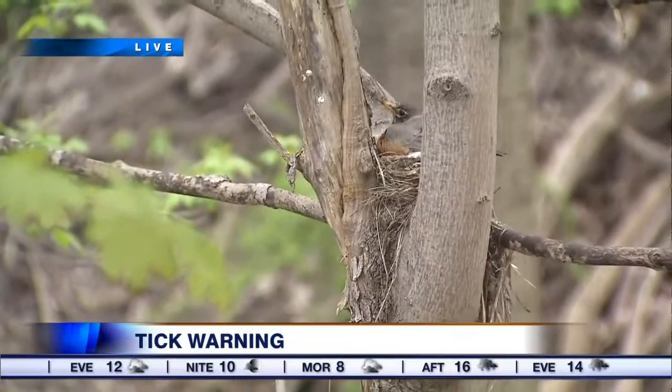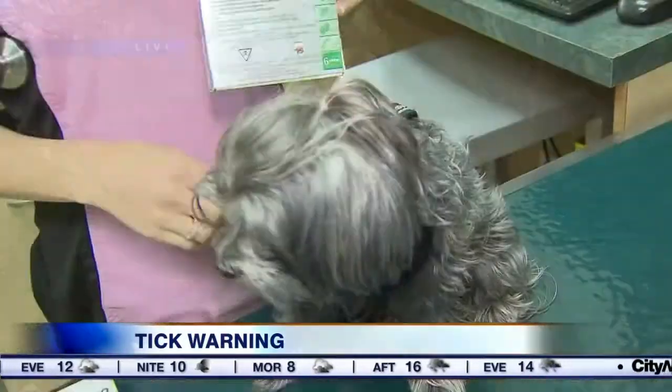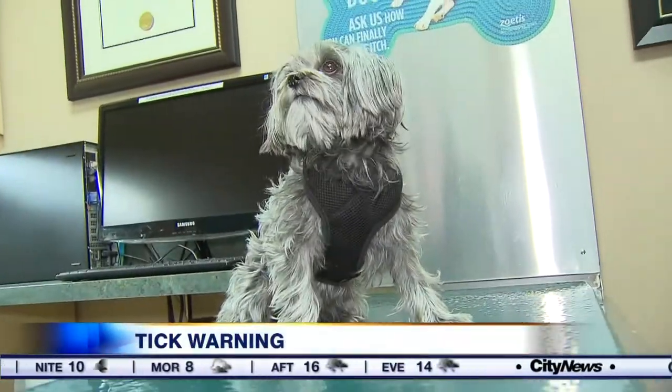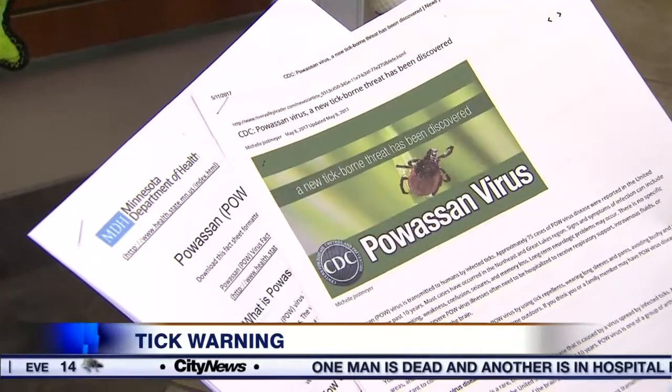Officials are sounding the alarm on ticks that live in heavily wooded areas like this one. Experts are predicting it'll be a pretty bad year for ticks in Ontario. Veterinarians in the city are already seeing a high number of dogs coming into clinics suffering from ticks. The big concern, of course, is Lyme disease. Public Health Ontario says it's still a few weeks away from releasing its Lyme disease risk areas map, but all indications say this will be a banner year for ticks across the province.